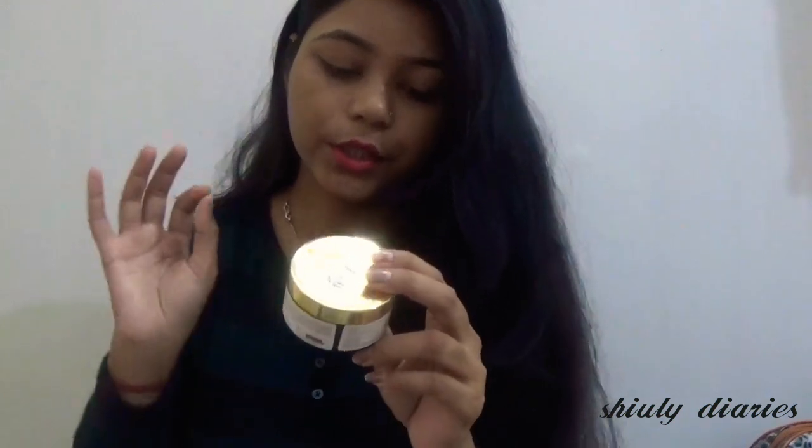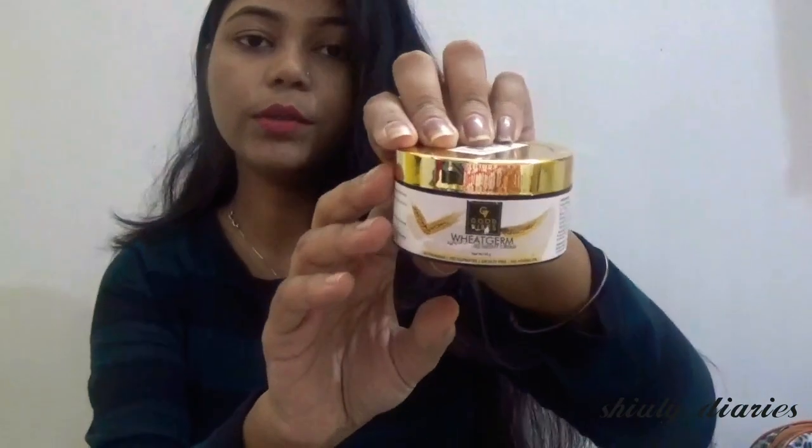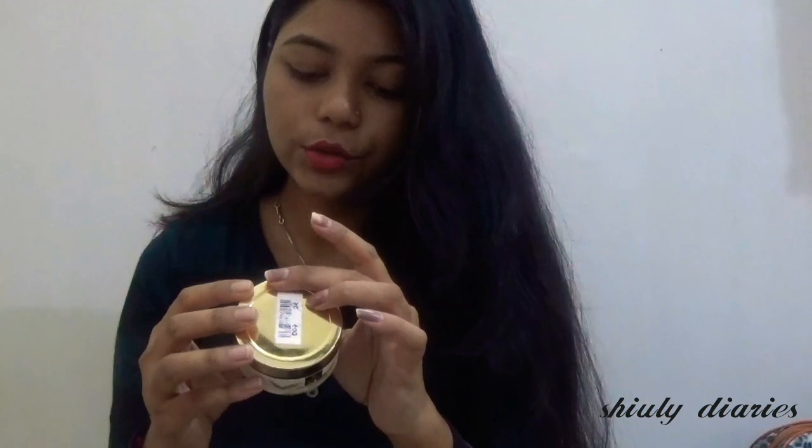The next product is this Good Vibes Wheat Germ Night Cream. This is how it looks. The quantity is 50 grams and the price is 225 rupees.